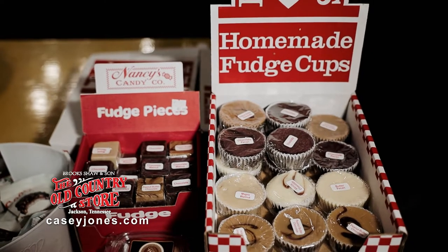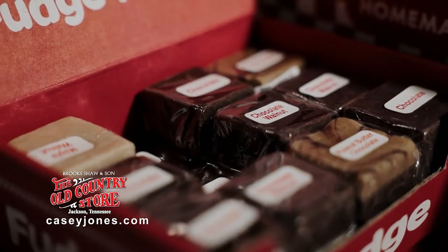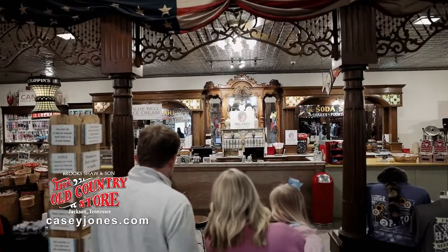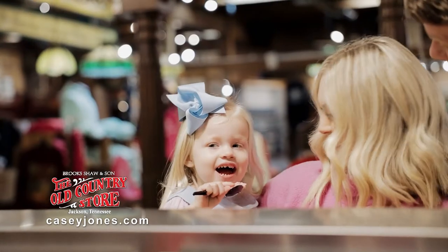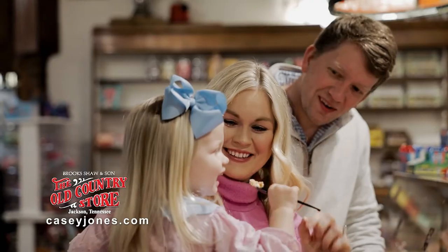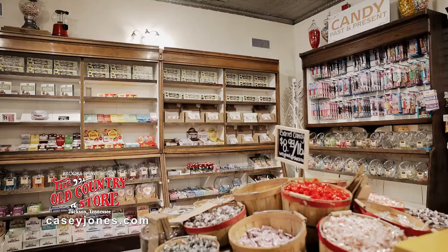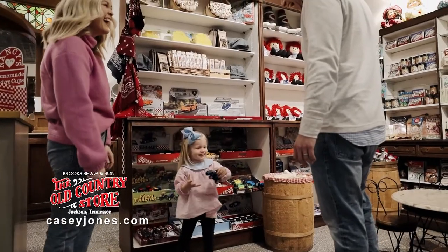Mmm-mm. Good old-fashioned homemade fudge you won't find anywhere else. All your favorite Blue Bell ice cream flavors satisfy that sweet tooth at the 1900s style Miss Anne's Ice Cream Shop with candy, ice cream, and toys inside the Old Country Store. Named one of the top 50 ice cream parlors in America.